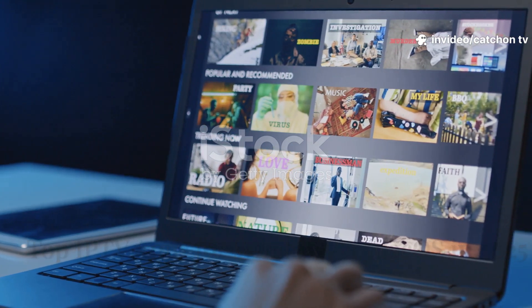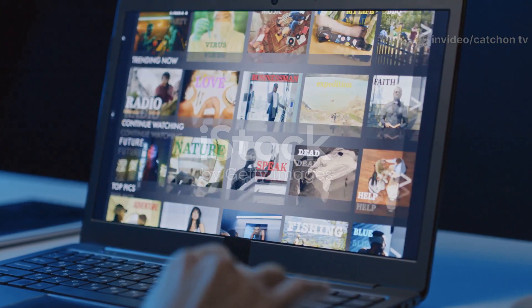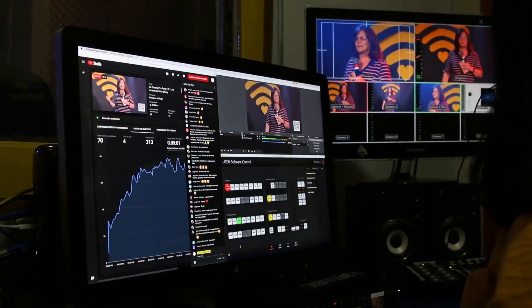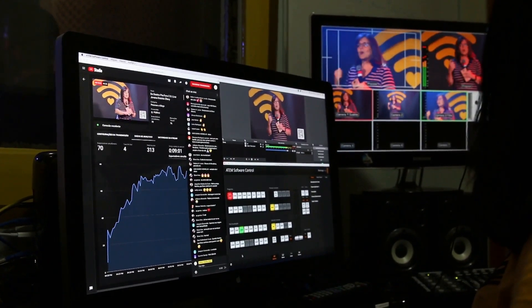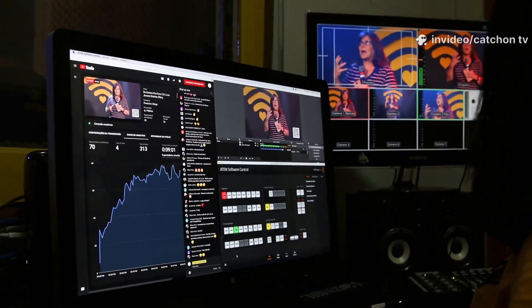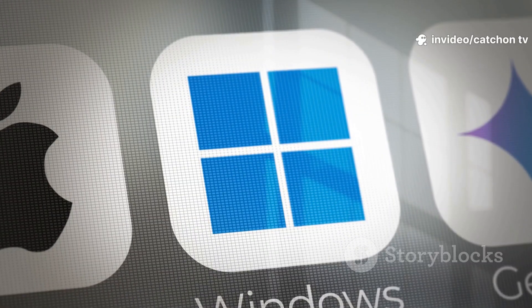Hey everyone, if you're searching for the best IPTV player for your PC or Mac in 2025, stop scrolling. I've got you covered with a quick rundown of top picks, whether you're all about smooth sports streams, a home theater buff, or just want something simple and free. Let's kick off with Windows.